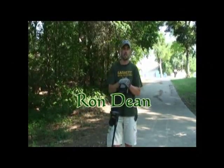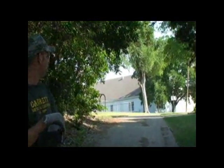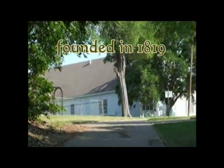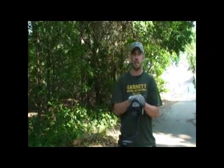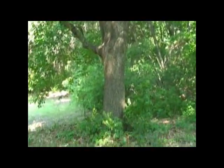Hello everyone, my name is Ron Dean and welcome to the summer edition of Lost and Hidden Treasure provided by Garrett Metal Detectors. Today we're out here in North Texas at an old historic piece of land. Behind me is an old 1800s church that's still standing. Built later in the 1800s, we've determined that wasn't the original spot where the church was actually built. We're further down here by the creek where we believe the original church was located.